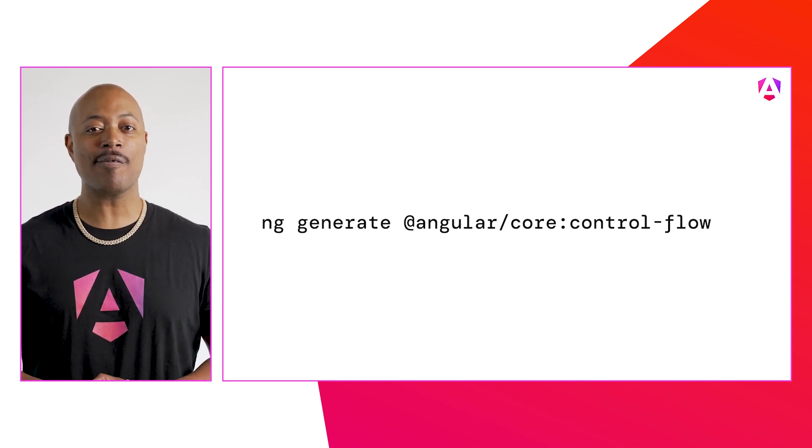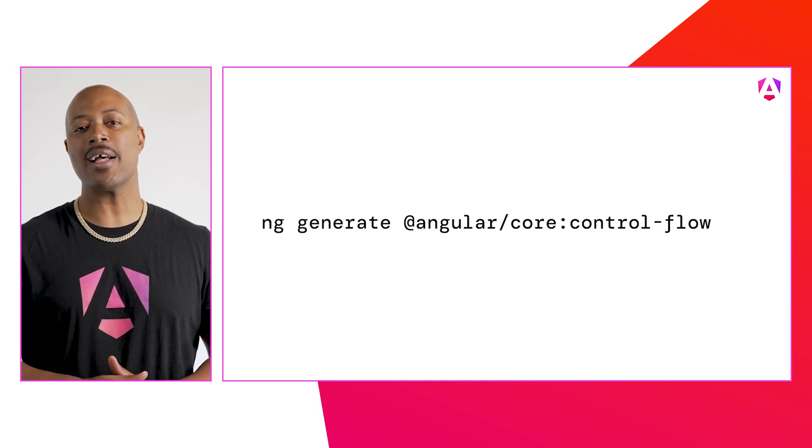Run ng generate @angular/core:control-flow.